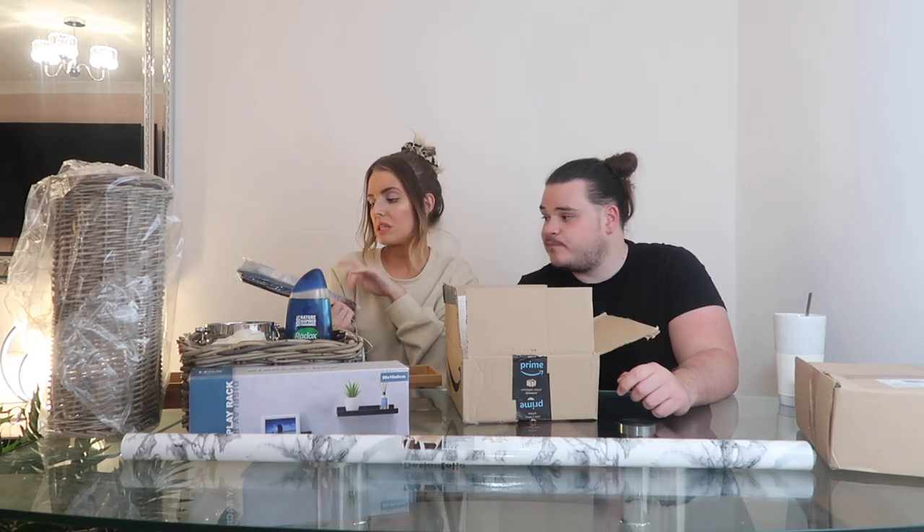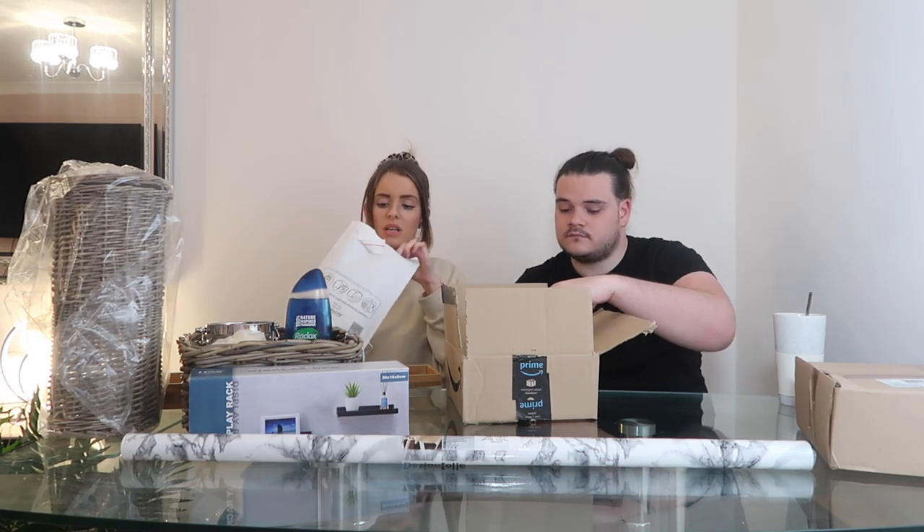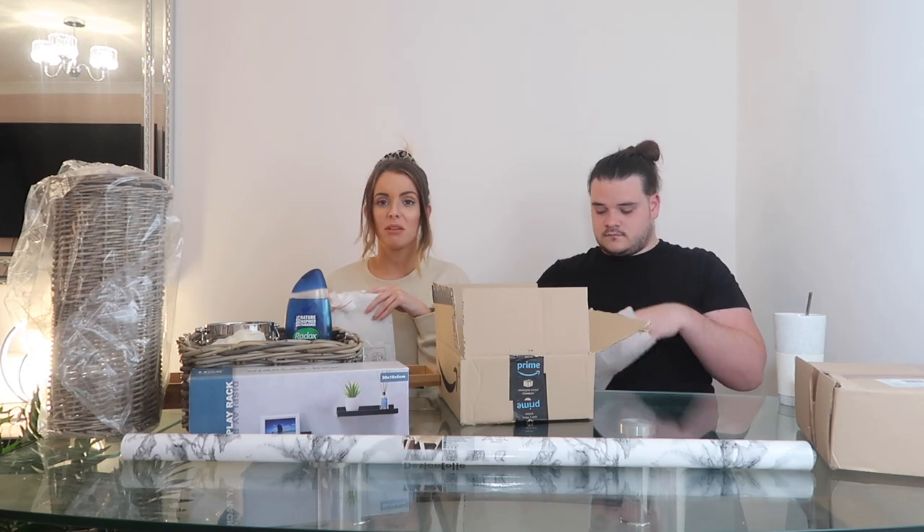We've got a navy shower curtain. I originally wanted white but Ross pointed out there's no point - eventually we want a glass screen. For now this works and it'll mostly be pushed back so you won't really see it. We also got a grout pen to make the tiles look nicer - we used one of these in our kitchen and it makes such a difference.